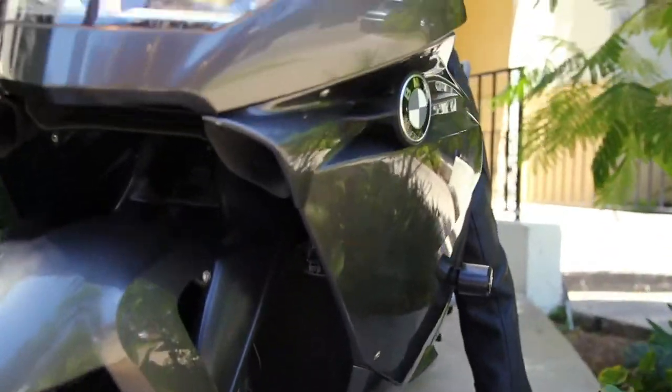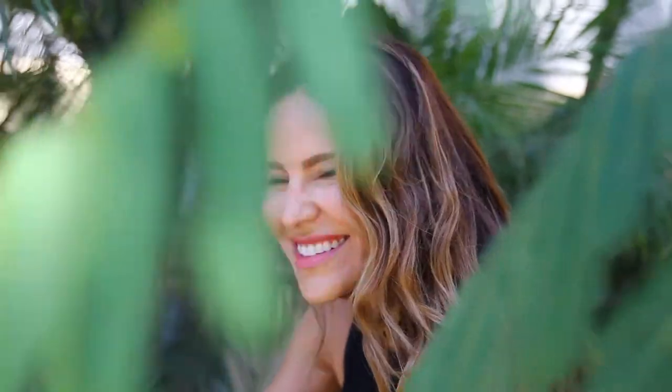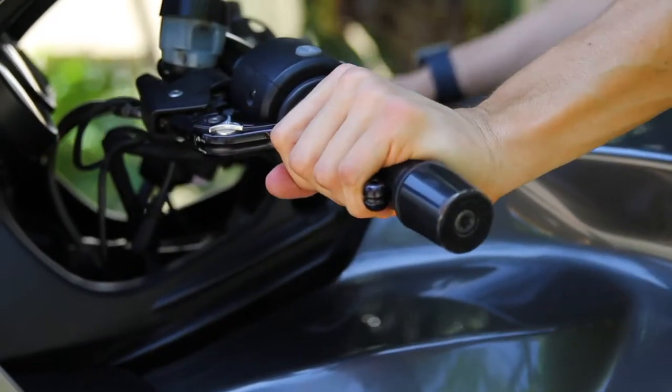I got into riding motorcycles because growing up I always rode on the back of my dad's bike. And when I got into my early 20s we were on a ride coming back from a big breakfast, and I got really sleepy and started to doze off on the back. And it scared me. And I decided from that moment forward that I wanted to be in the front — I wanted to be doing something, I wanted to be in control.